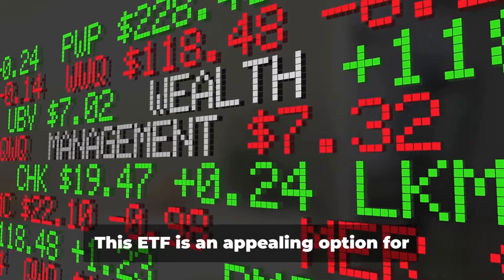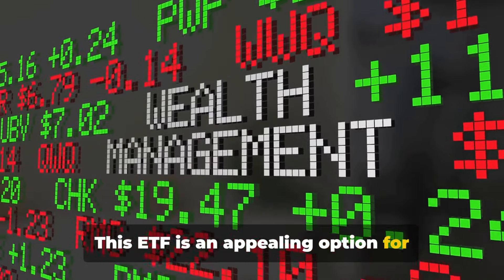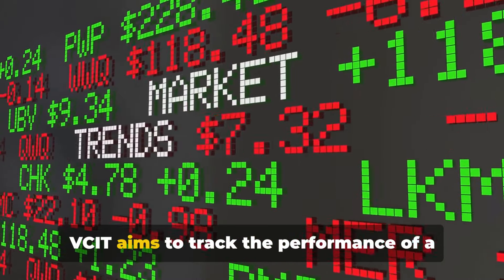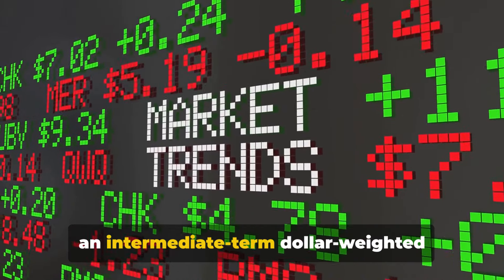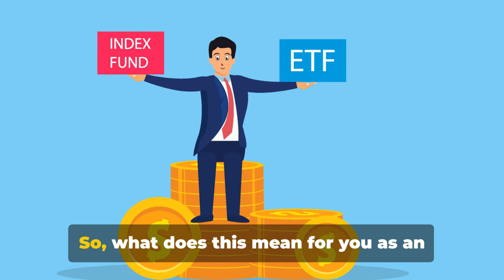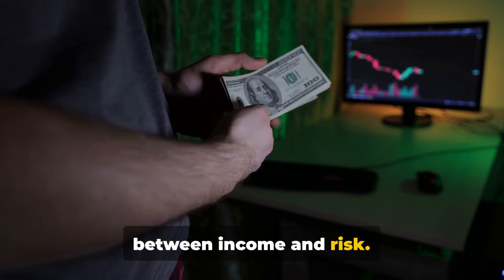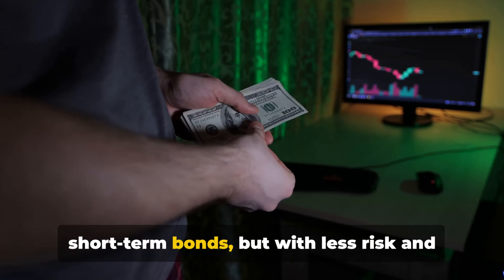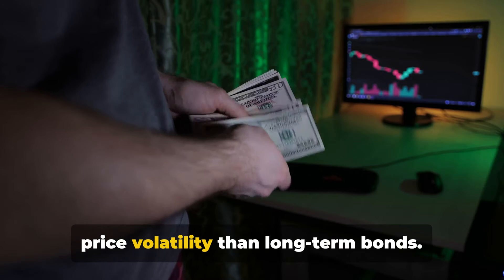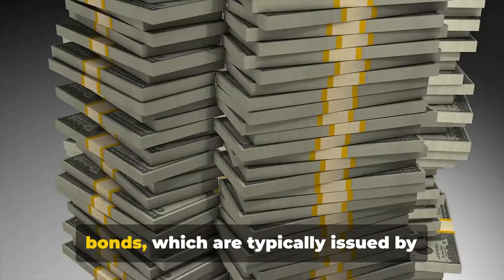We have the Vanguard Intermediate-Term Corporate Bond ETF, often known by its ticker symbol VCIT. This ETF is an appealing option for investors seeking exposure to the fixed income market, specifically in the intermediate-term corporate bond space. VCIT aims to track the performance of a market-weighted corporate bond index with an intermediate-term dollar-weighted average maturity. It offers a balance between income and risk — intermediate-term bonds provide a higher yield than short-term bonds, but with less risk and price volatility than long-term bonds.